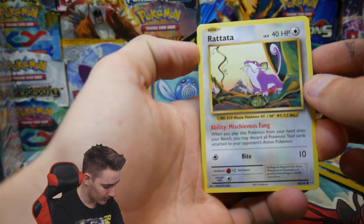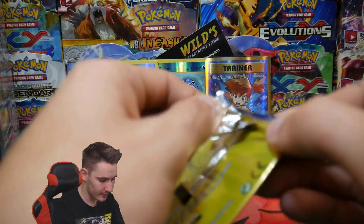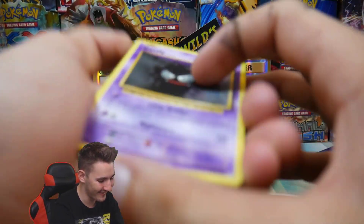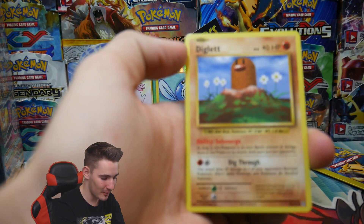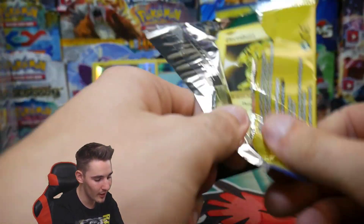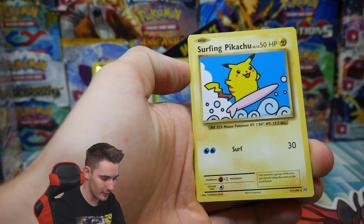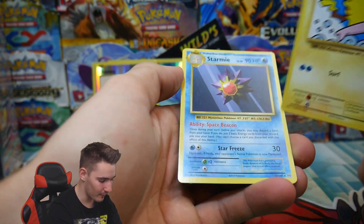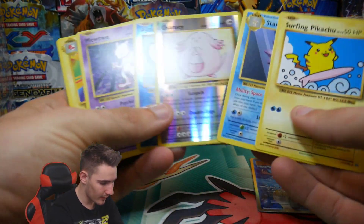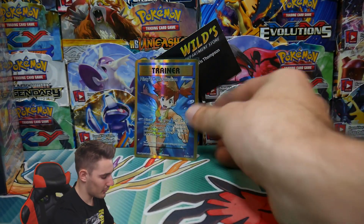I'm gonna have to buy more. We have a Rattata, a Poliwhirl, and a Chansey rare reverse holo right there — that's awesome. We can get a vintage pack — I like the bars — surfing Pikachu secret rare right there, and a Starmie rare. So we did really well. We got three rares, a secret rare, two reverse holos, and a Misty's Determination full art. That is so awesome.